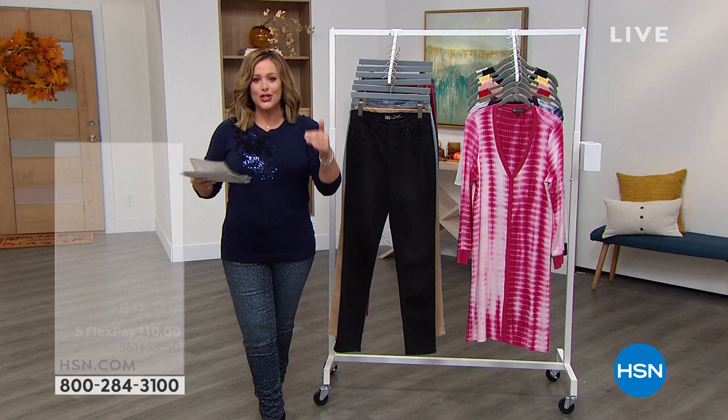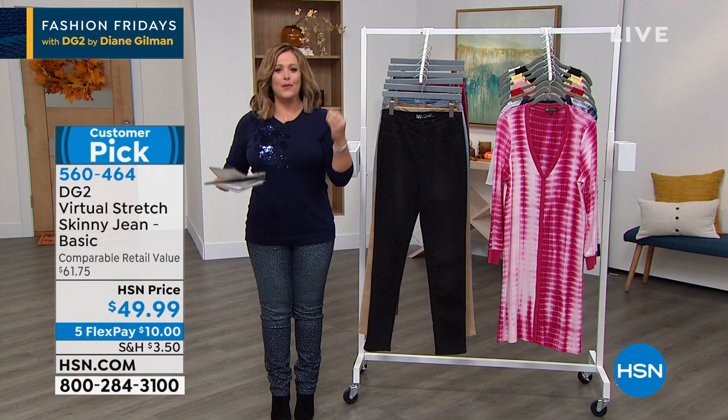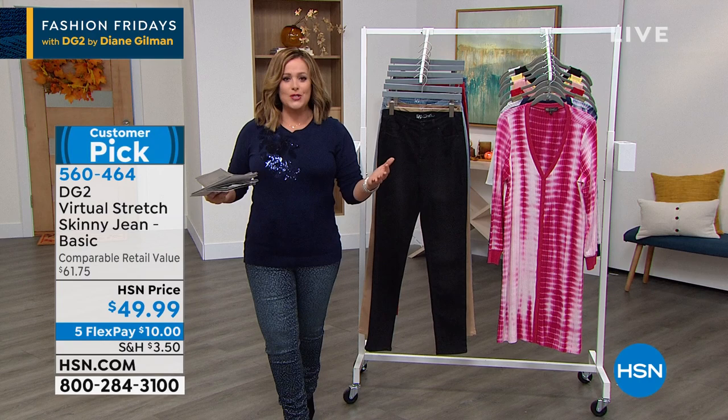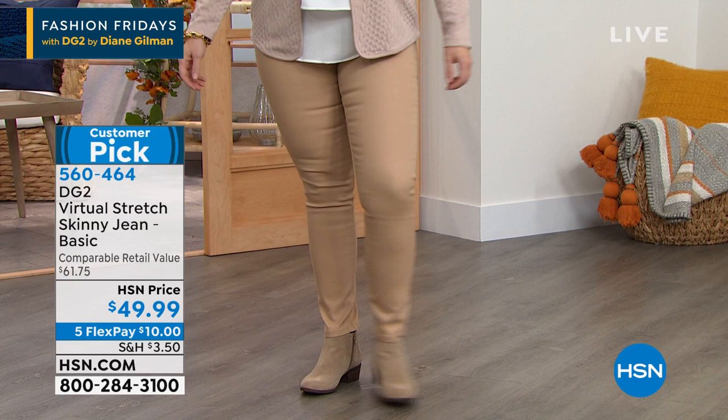Diane Gilman revolutionized the fashion industry — not only in denim. She essentially took a forgotten piece of fashion and made women in their 30s, 40s, 50s, all the way to their 90s feel good and fresh, like they belong, like they were not neglected. She's been designing for some of the world's most famous rock stars since the 70s, and she designs exclusively for us here at HSN.